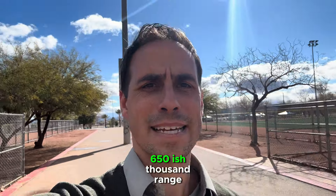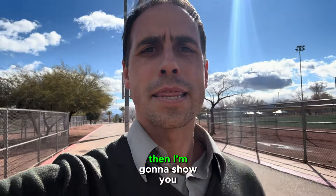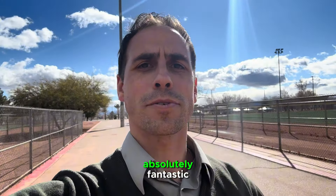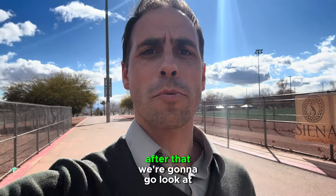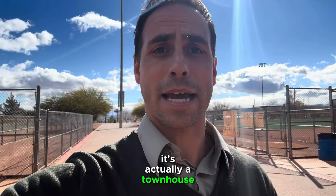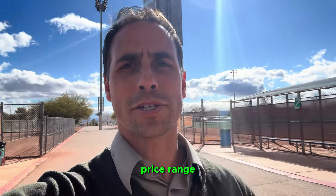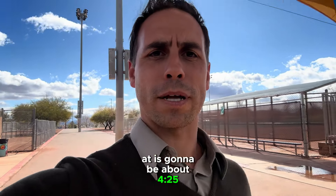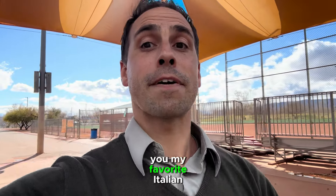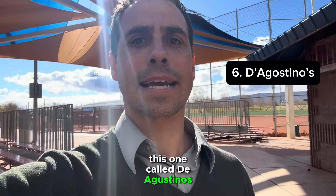House number one is going to be Cordura, a development by Pulte Homes, in that 650-ish thousand range — a four-bedroom, single-family home. Then I'm going to show you one of my favorite restaurants in the area called Firefly, a tapas restaurant. After that, we're going to look at house number two — a development called Majestic Point by Beezer. It's a townhouse in that lower $400,000 price range, around $425,000. Then I'll show you my favorite Italian restaurant, D'Agostino's.